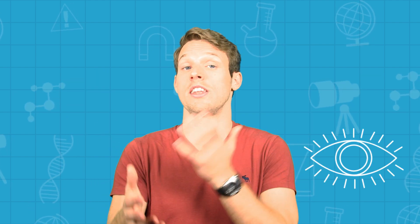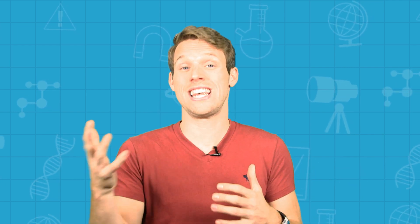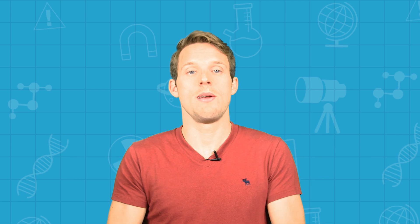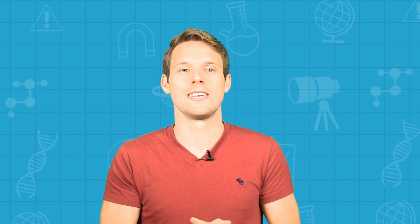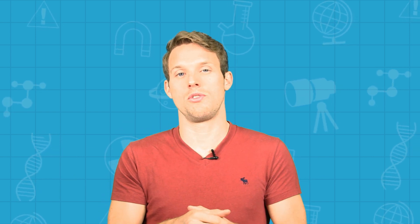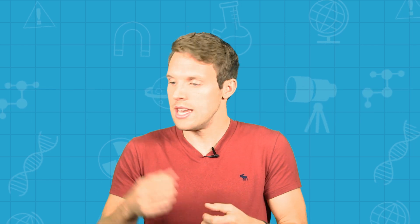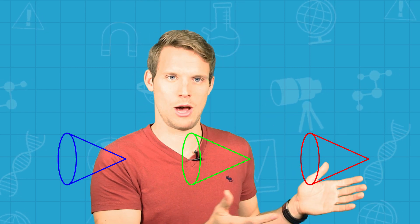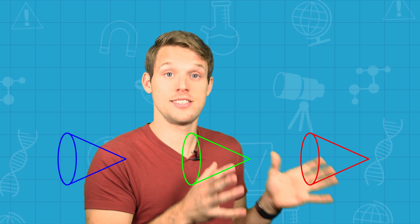The analogy between your eyes and a camera chip works pretty well so let's run with that. Instead of a camera chip full of sensors that pick up blue, green and red light, you detect light with blue, green and red sensing cone receptor cells in the retina at the back of your eyes. Those three types of cones have different photopigments that absorb different parts of the spectrum. Although a red cone doesn't actually just detect red — to be more precise it detects red the most but also the colours either side of that on the light spectrum too.